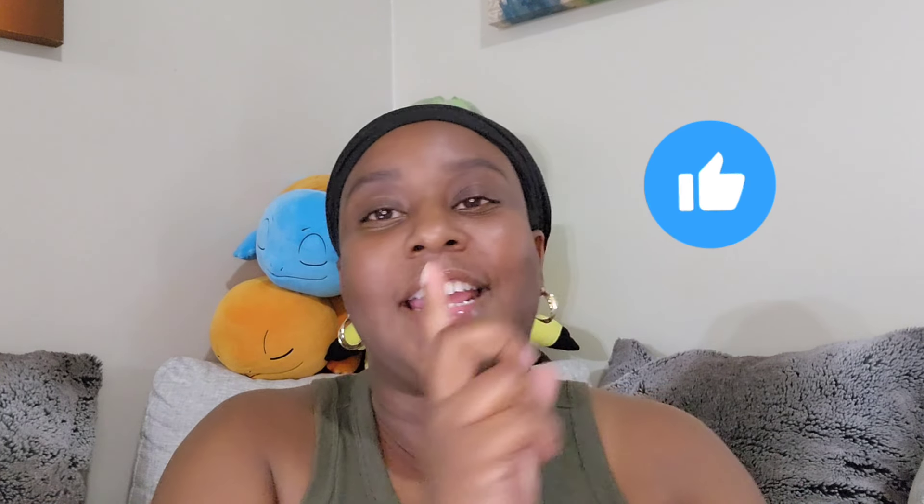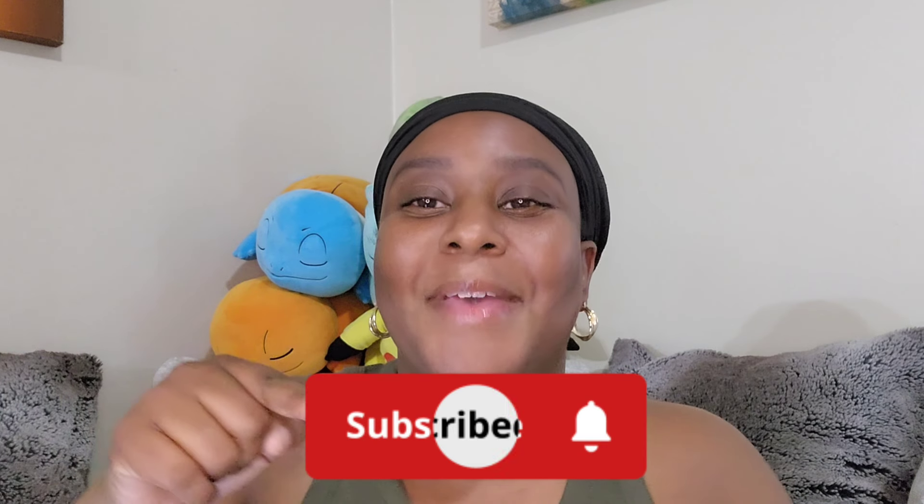Hello everyone, it's Amazing Thighs where we discuss shopping, fragrance, and do reviews. If you haven't already, go ahead and hit the notification bell, like and subscribe. I kind of just woke up from a nap so you'll have to excuse me.